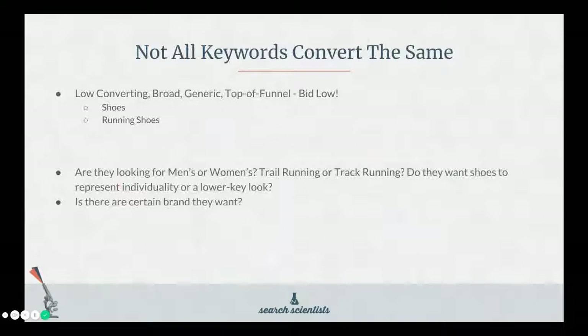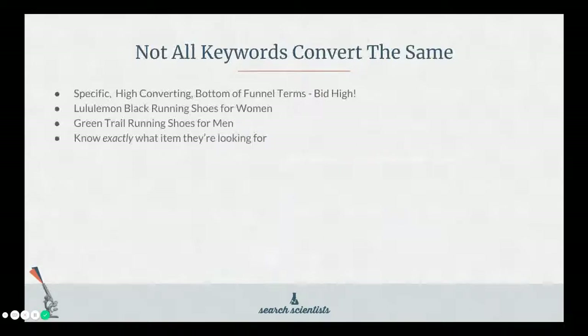It's important to remember that not all keywords convert the same. On one end you have low-converting, broad, generic, top-of-the-funnel keywords such as 'shoes' or 'running shoes,' and for those you want to bid low. Are they looking for men's or women's shoes? Trail running or track running? Do they want shoes to represent individuality or a more casual low-key look? Is there a certain brand they want? That brings us to the other side — specific, high-converting, bottom-of-the-funnel terms — and on these you're going to want to bid high. These are terms such as 'Lululemon black running shoes for women' or 'green trail running shoes for men.' These people know exactly what they're looking for.